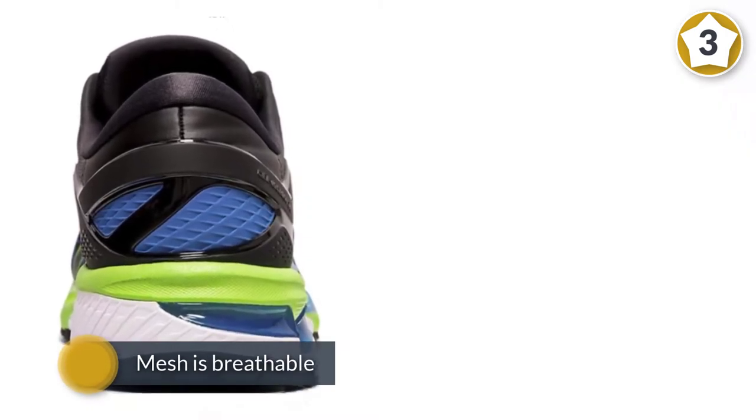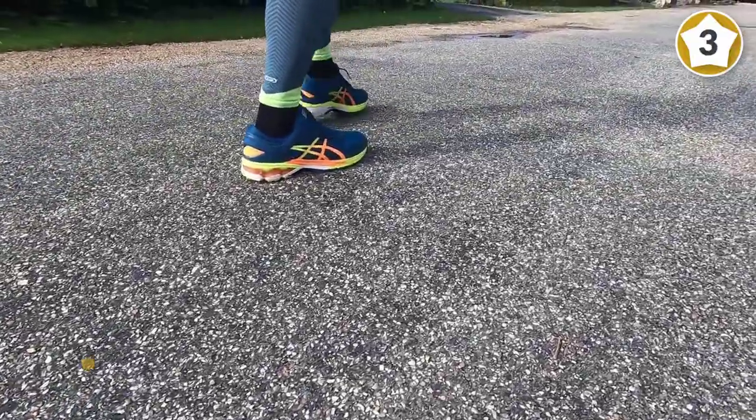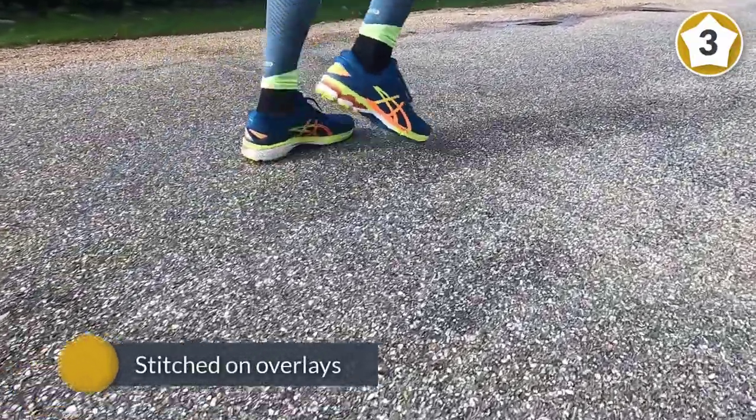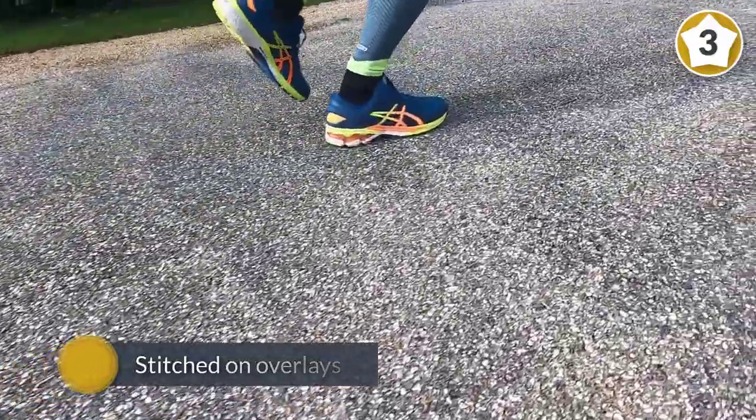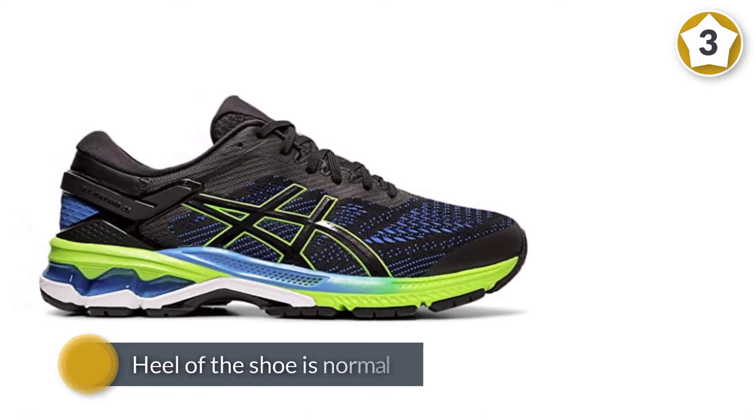Directly beneath your foot is a layer of ASICS EVA rubber blend, a high-rebound material that isn't quite as soft as traditional EVA foam. A dual-density midsole system is positioned to enhance support and stability, positioned sport-specifically.